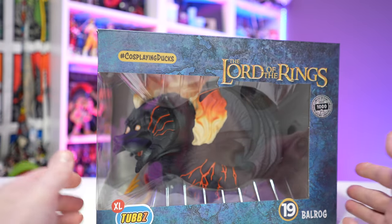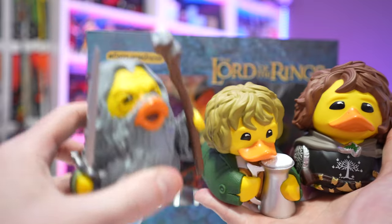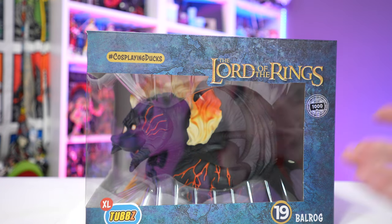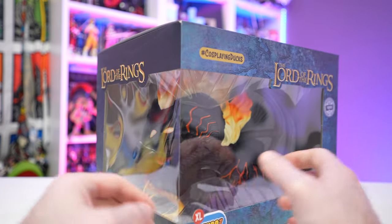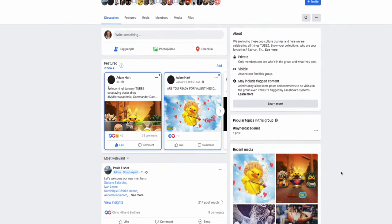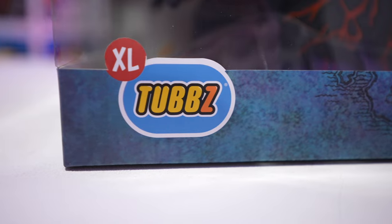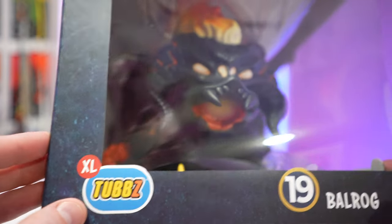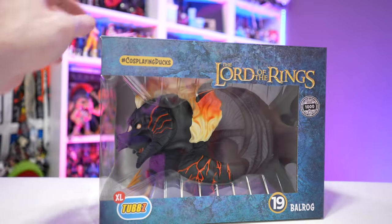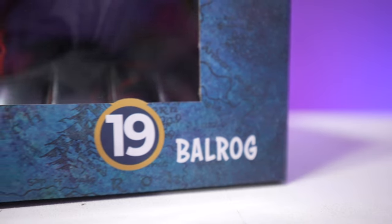The pièce de résistance — the thing I was most excited about — is this behemoth, the Balrog. This one is limited to 1,000 pieces, whereas the hobbits and Gandalf are limited to 3,000, making this one a little more rare. If you want to pick these up, I'll put product links in the video description below. There's also an awesome Facebook community for Tubs if you want to show off your collection or learn more. He is an extra-large Tub — nine inches tall — and just dwarfs the hobbits in comparison.